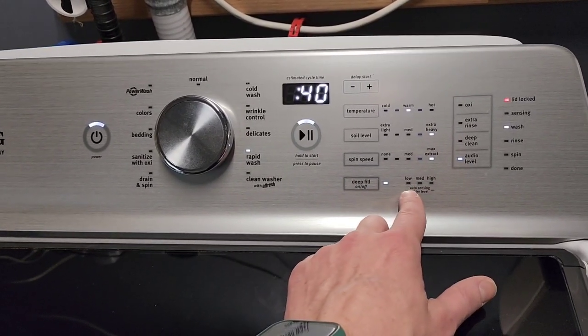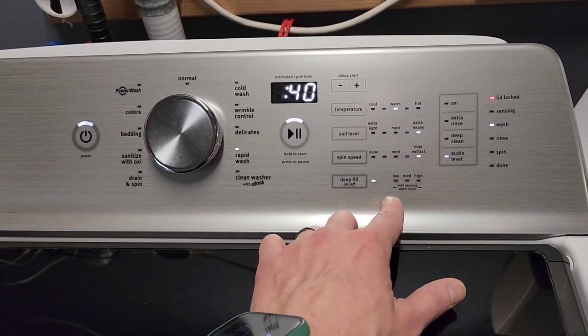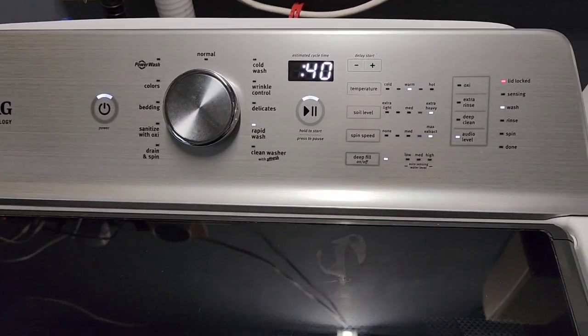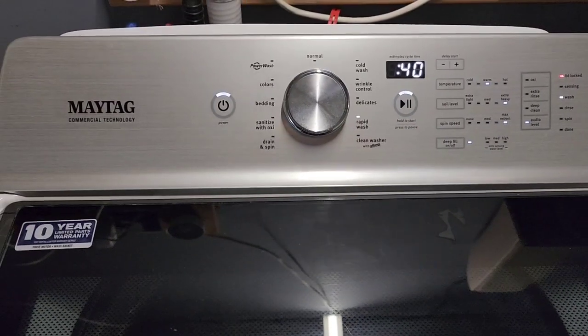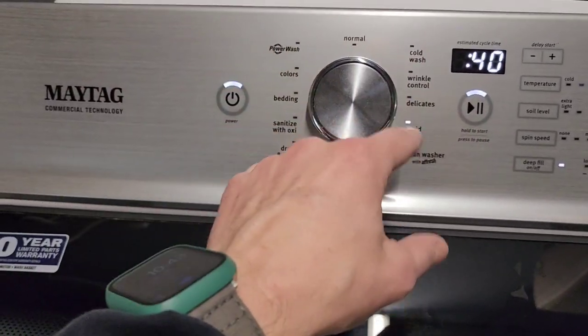If I turn deep fill off, I'd have the option of low, medium, or high for auto sensing. So we've kind of gone back to being able to control how much water we're using in these machines, which is great. If you want to pause here, you can look and see what other options you have on the cycles.